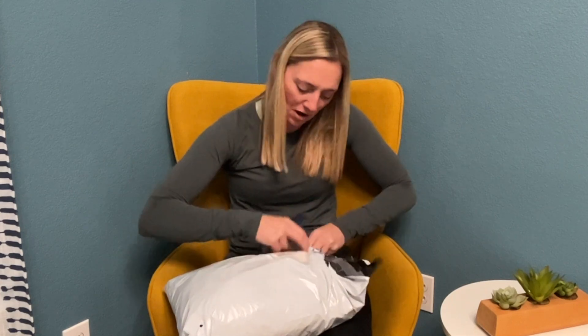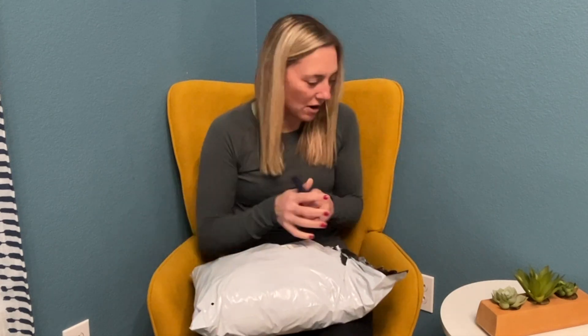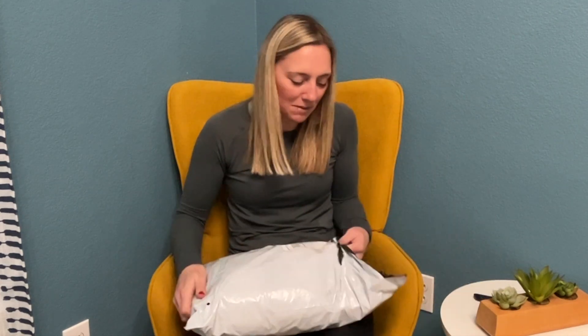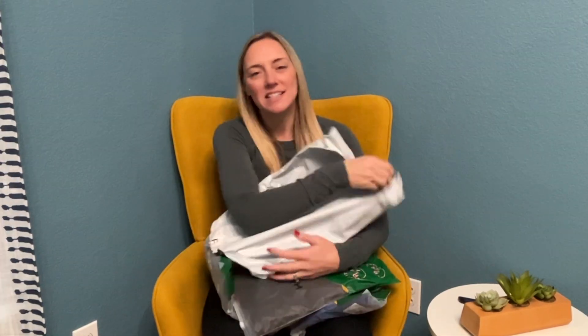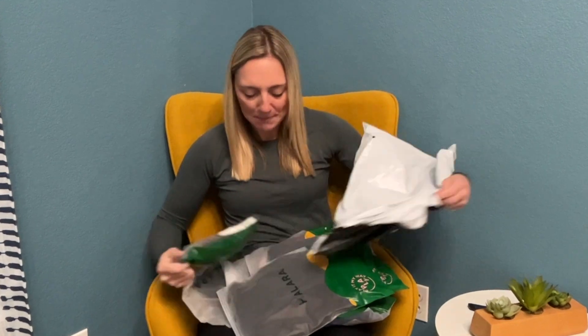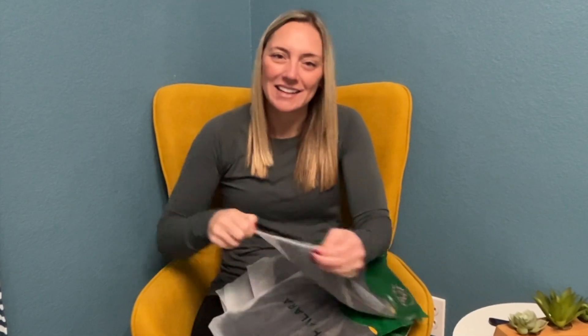Halara has really great prices for their activewear and really great quality. So I cannot wait to try this on. I didn't need my opener to open this bag, but there's tons of stuff in here — kind of like some wintry stuff, a few pairs of pants and leggings. So let me show you and then I'll get it all on. I am so excited.